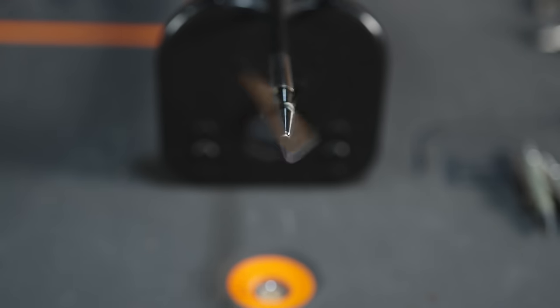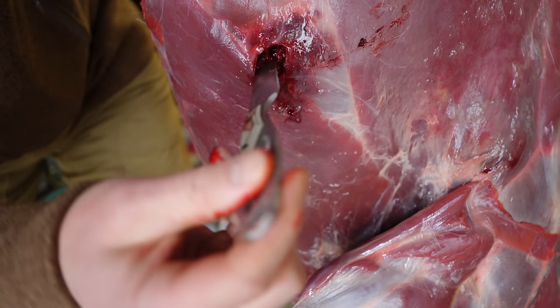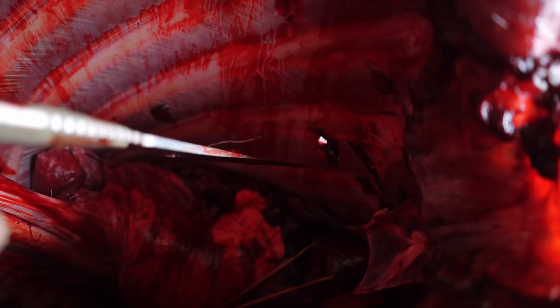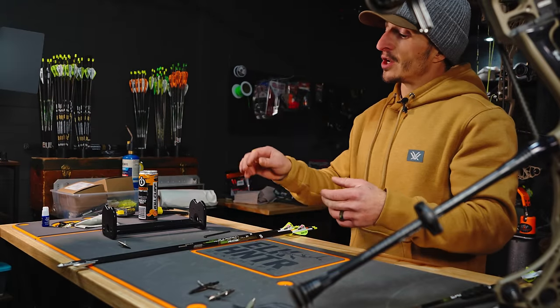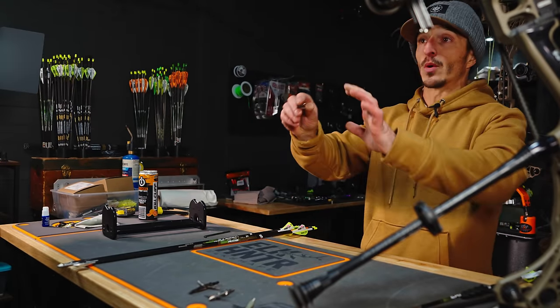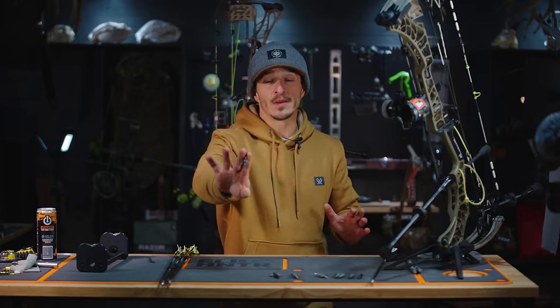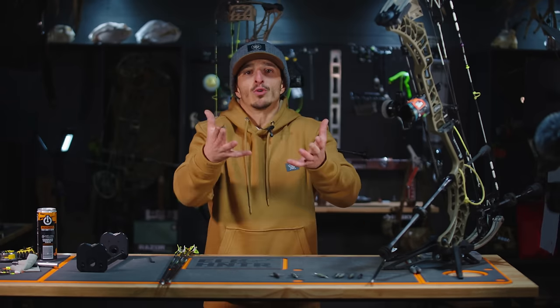I'd recommend considering the Iron Will Wide — I shot a whitetail with it in Washington in 2023. Entry and exit hole were good, the animal went 60 yards, and though the blood trail wasn't as much as you'd like, it did leave big holes. For elk I'm leaning towards the Iron Will Wide, but we have lots of time to test. I strongly encourage you to only go to the field with what gives you the most confidence in your equipment.